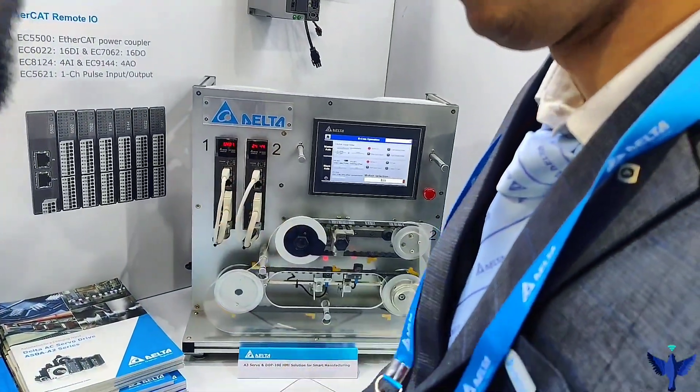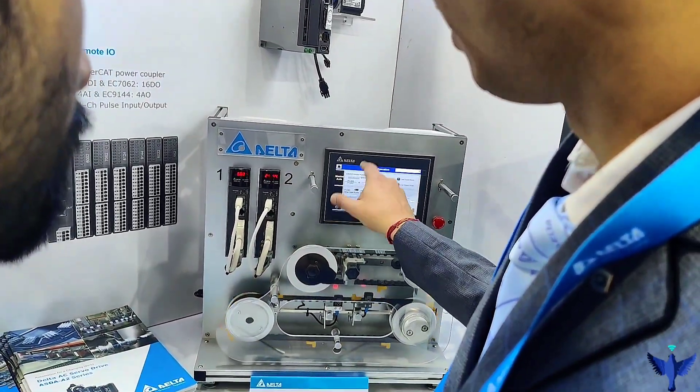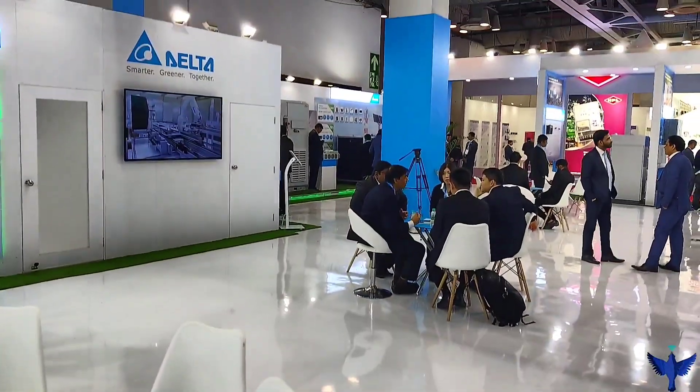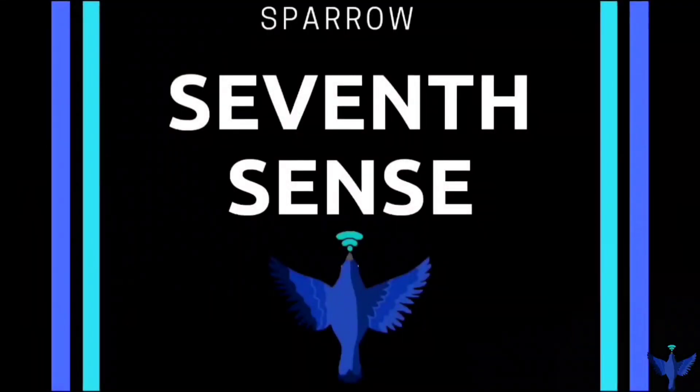Overall, the experience with Delta was really great and they had a big stall at Elekrama 2020. The overall experience was full of learning and I expect all of you to come here next time. I will see you in the next video.